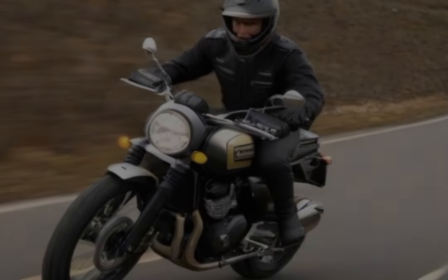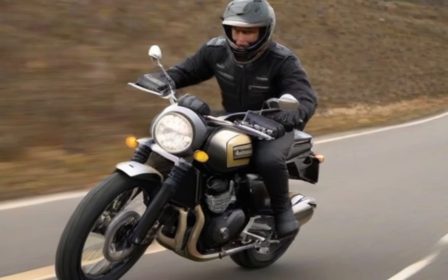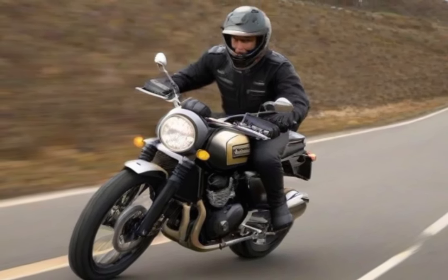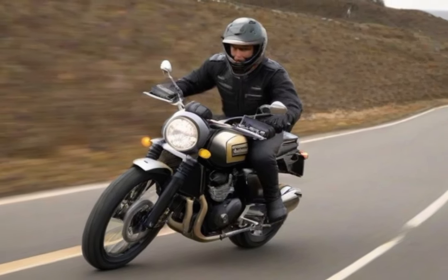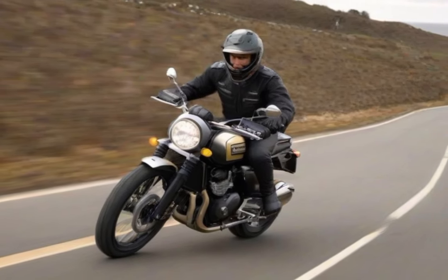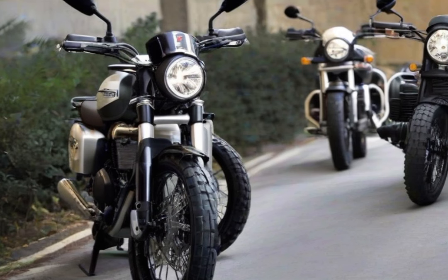This bike is more than just raw power — it's intelligent too. The Scrambler 1200 XE boasts a cleverly designed TFT display that is easily configured and legible even in broad daylight. The conveniently backlit switches make midnight adventures a breeze. In terms of dimensions, it strikes the right balance with a 61-inch wheelbase and a curb weight of 572 pounds — not too heavy, not too light, just perfect.